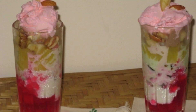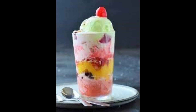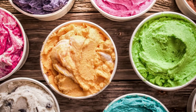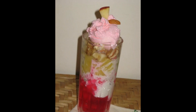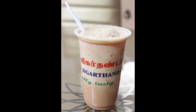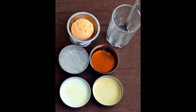Gadbad ice cream is a popular street dessert in the coastal stretch of Karnataka. What makes this dessert unique is that different flavours of ice creams, fresh fruits, jelly, dry fruit, and nuts are layered in a tall glass to make Gadbad. Jigarthanda is another dessert which is made of milk, ice cream, basundi, nannari sherbet, and almond paste.